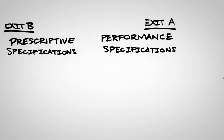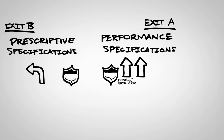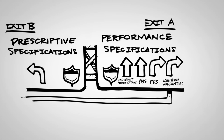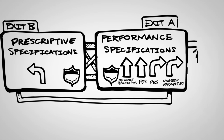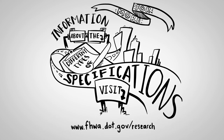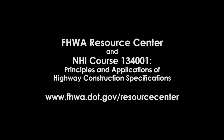There are several types of specifications to choose from. Appreciating the differences, risks, and benefits of each can help you choose the best path for your construction project. For more information about different types of specifications, visit fhwa.dot.gov/research. Help with writing and implementing specifications is available through the FHWA Resource Centers and through NHIA Course 134001, Principles and Applications of Highway Construction Specifications.